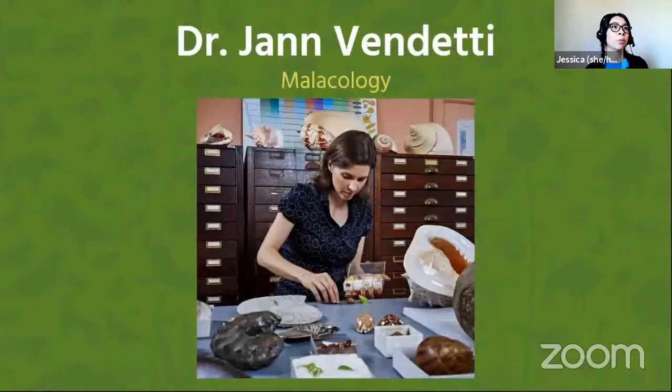In just a moment, we're going to hear from Dr. Jan Venditti, Associate Curator of Malacology. Malacology is the study of mollusks. This includes snails and slugs, which we'll hear about today.